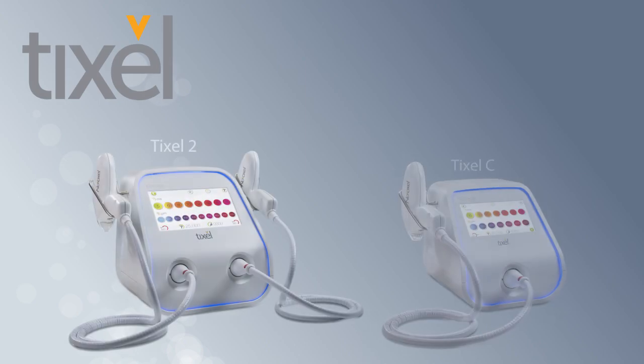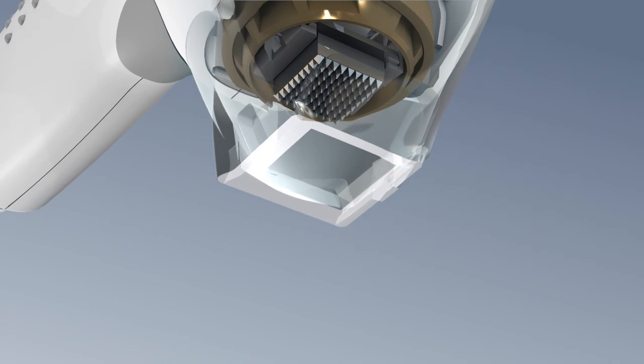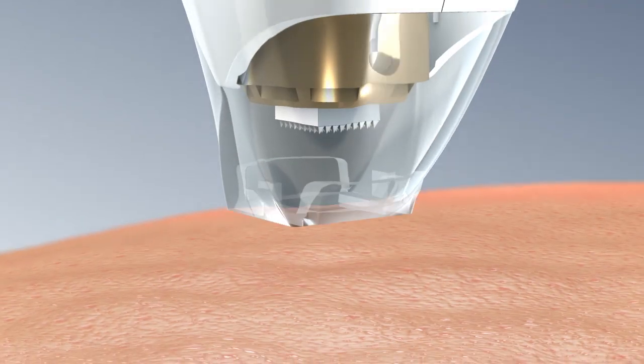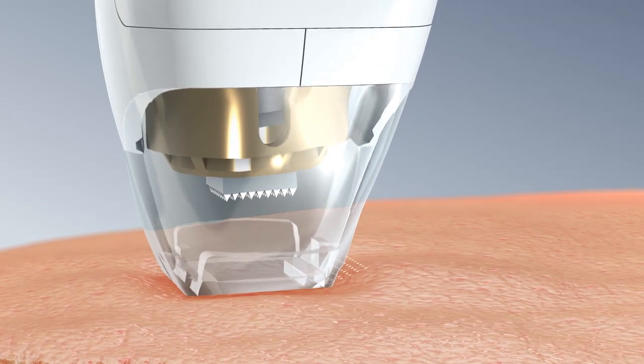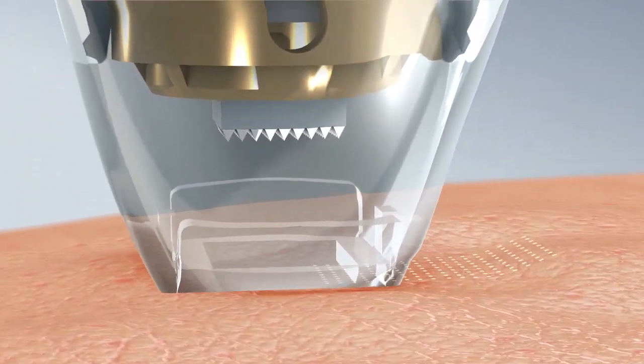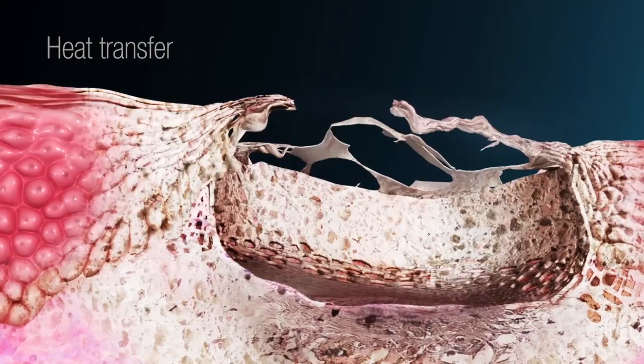The new TicCell. TicCell is an advanced compact thermo-mechanical skin rejuvenation system. TicCell employs a hot titanium tip to transfer heat rapidly and safely to the skin. Tiny coagulation sites are generated in the upper skin layers with low pain.